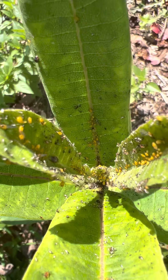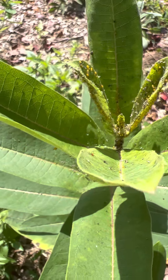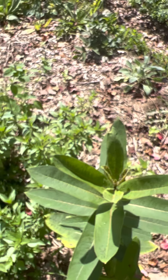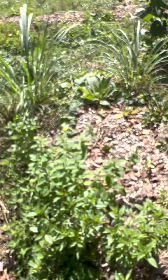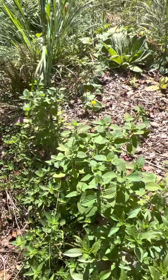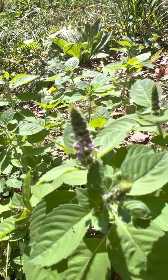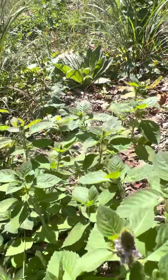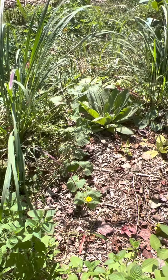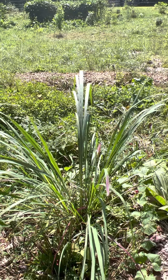Aphids going crazy on this milkweed. Crazy. What else do we have here? There's one, those look a little cozy. All these on-site pollinators. There's a little tunnel flower for some mullins.